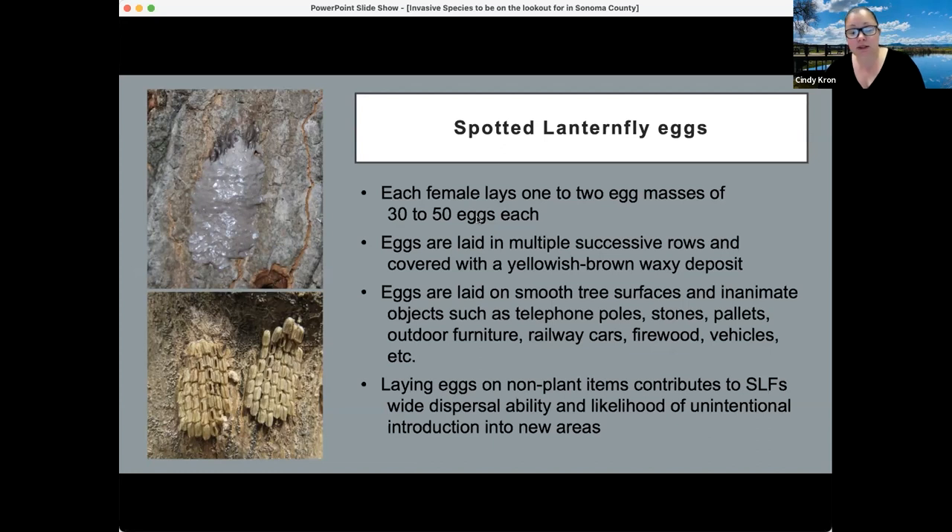Each female can lay one to two egg masses of 30 to 50 eggs each, covered in that waxy deposit. They're laid on smooth tree surfaces and inanimate objects such as telephone poles, stones, pallets, outdoor furniture, railway cars, and firewood. This is one of the biggest concerns: the laying of eggs on non-plant items means it can easily be introduced into new areas unbeknownst to the person moving the items.